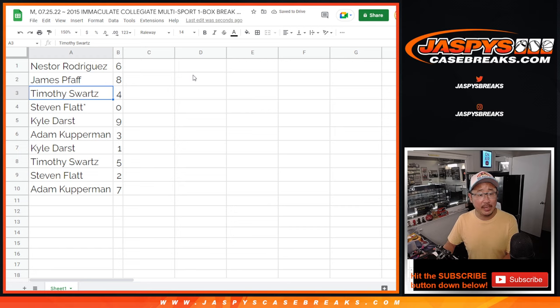Nestor with six, James with eight, Tim with four, Stephen with zero. Zero gets you any and all redemptions. Unfortunately, Stephen, there are some expired redemptions here — this is an old product. Panini might still get you some points back or something like that. Kyle with nine, Adam with three, Kyle with one, Tim with five, Stephen with two, Adam with seven.